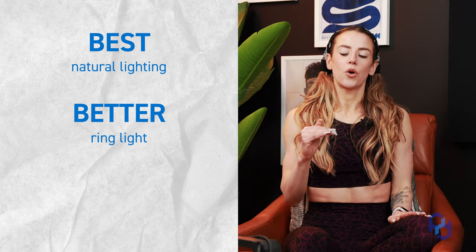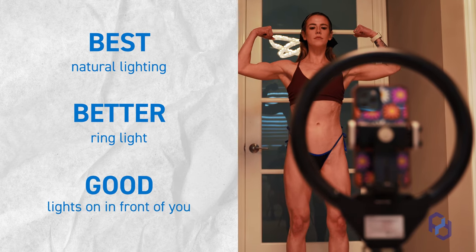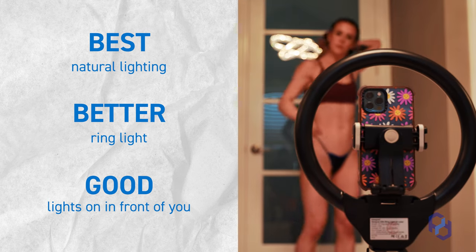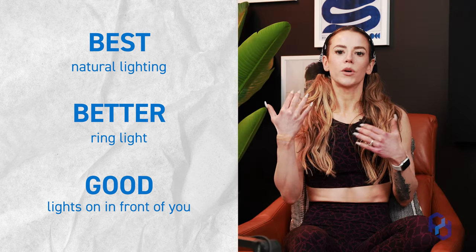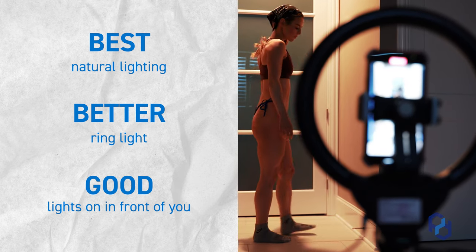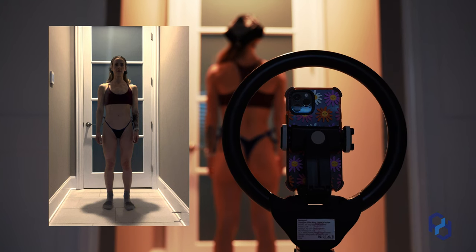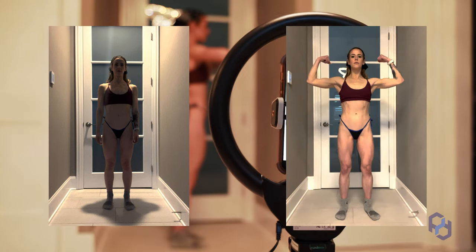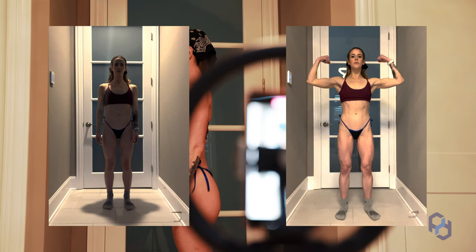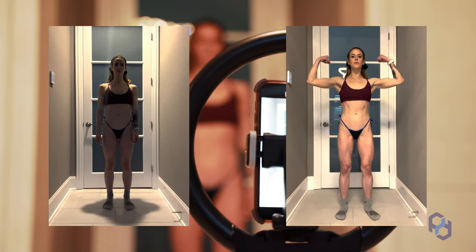The good option is if you don't have a ring light and don't have natural light — make sure the lights are on in front of you instead of on top of you. We'll show an example of what it looks like with lights straight down on top versus lights in front of you, where you make sure you're not having shadows fall on your physique. We're thinking about what's going to be easiest for the coach to see and show the clearest view of your physique as a whole.